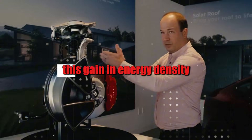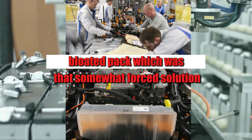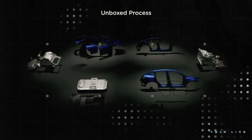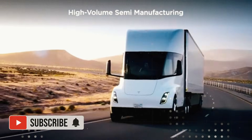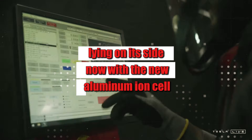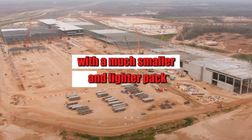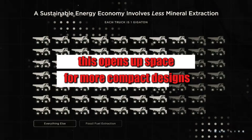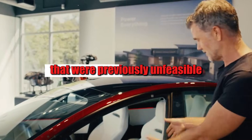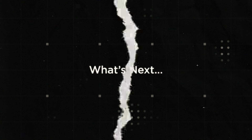This gain in energy density also eliminates the infamous bloated pack — that forced solution used to try and achieve greater range. With older batteries, to travel 600 kilometers, the car had to carry a battery the size of a refrigerator lying on its side. Now, with the new aluminum-ion cell, the same range can be achieved with a much smaller and lighter pack. This opens up space for more compact designs, more interior space, and even new vehicle configurations — like an urban van with a 700-kilometer range.